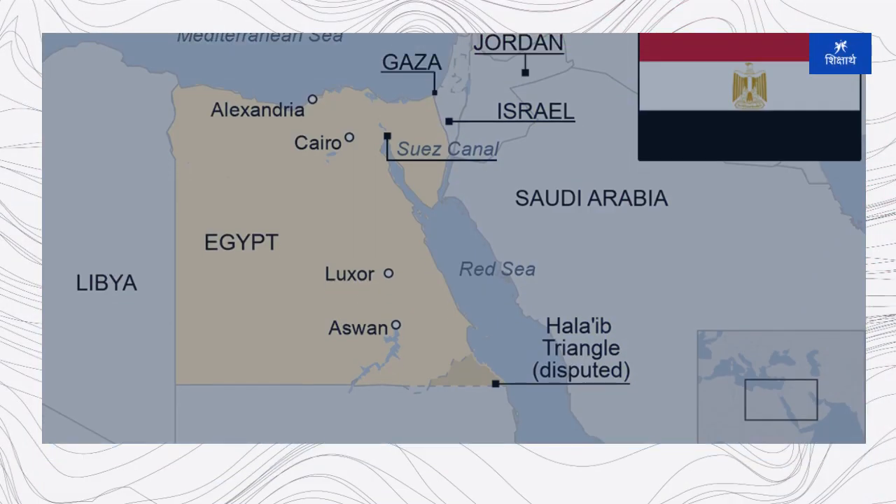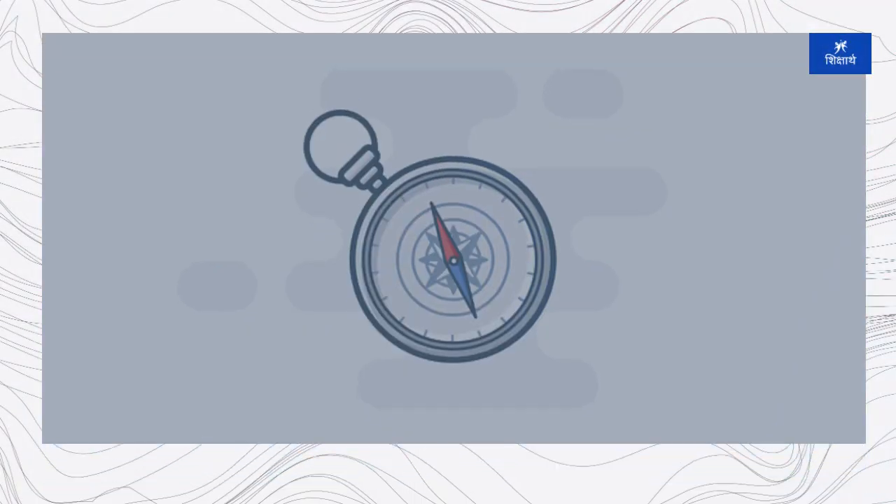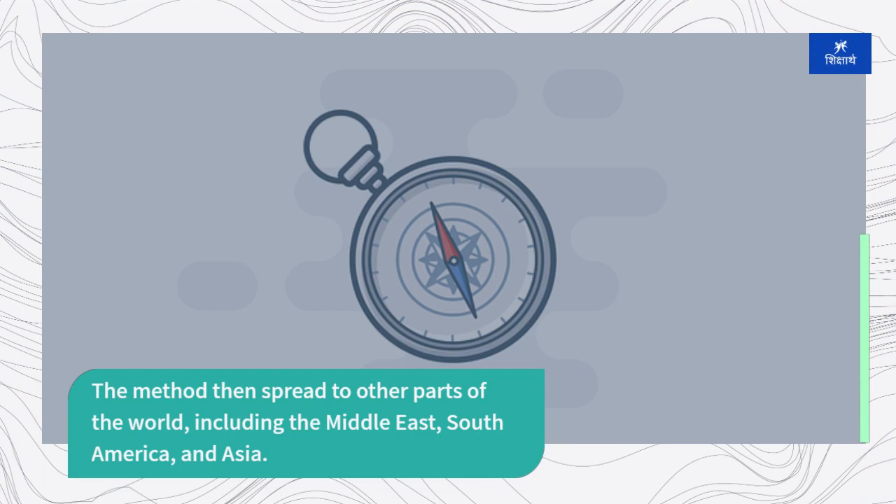One of the earliest and most famous examples of dried brick construction is found in ancient Egypt, where the technique was used to build structures such as the Great Sphinx and some of the earliest pyramids. The method then spread to other parts of the world, including the Middle East, South America, and Asia.